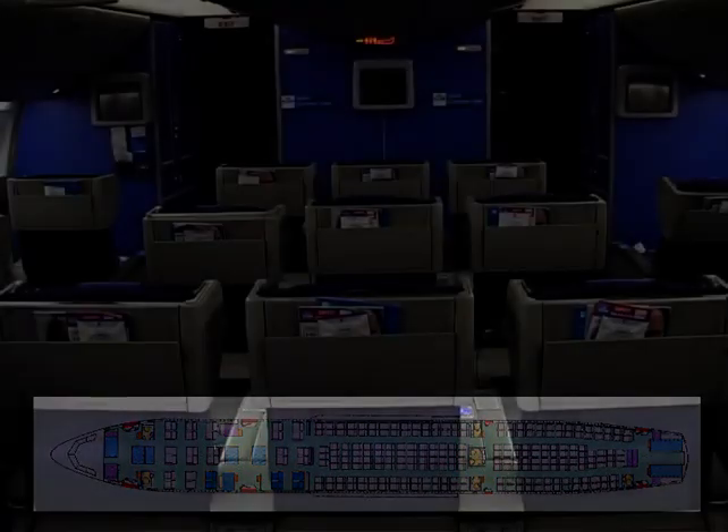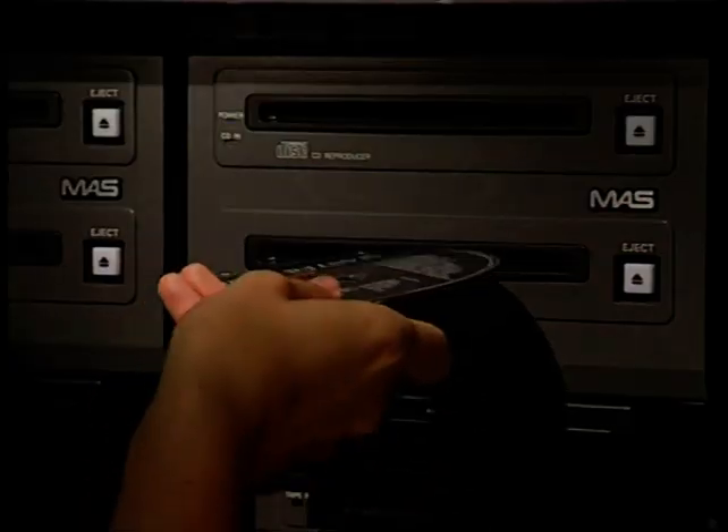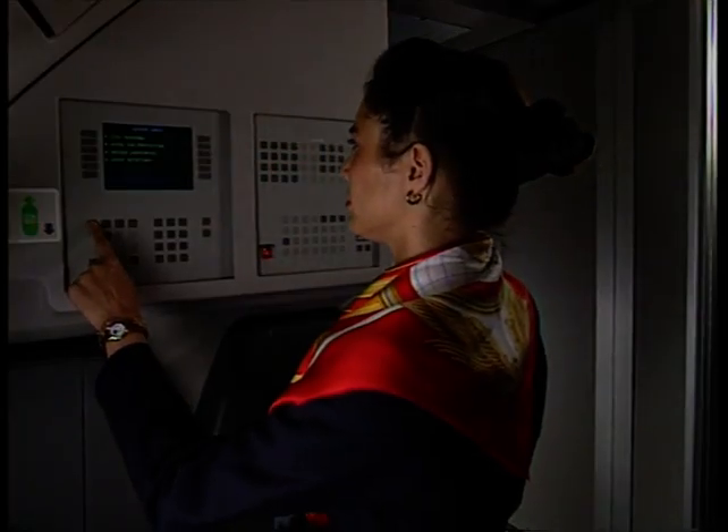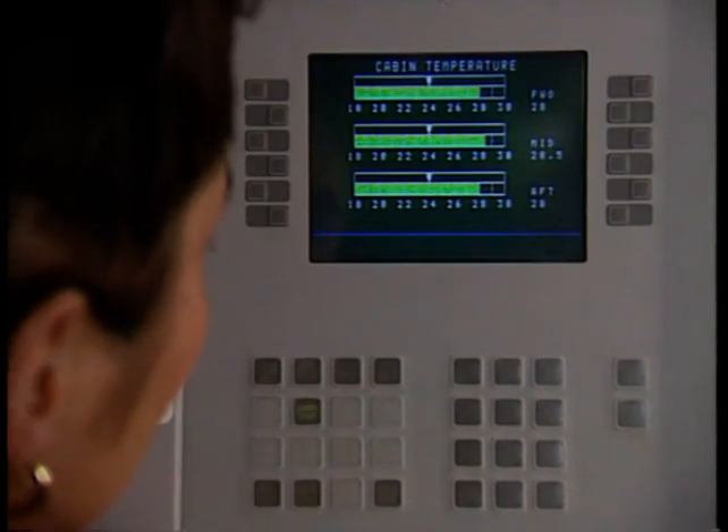The in-flight entertainment system on board the A330 is the same as on the 777, meaning nose-to-tail interactive in-flight entertainment throughout the aircraft. The cabin crew can control all systems in the cabin by the cabin management system, a typical Airbus system which is very user-friendly. They can control the cabin lights — which can be raised and lowered very slowly — and can also see on that screen whether all doors are open or closed. The water waste system is also visible on that screen.